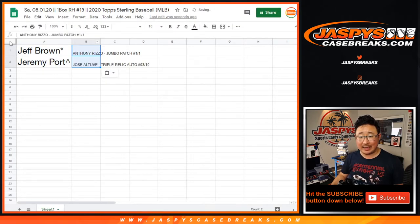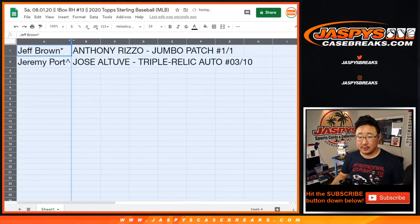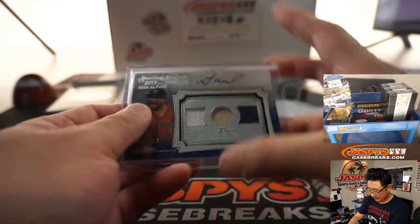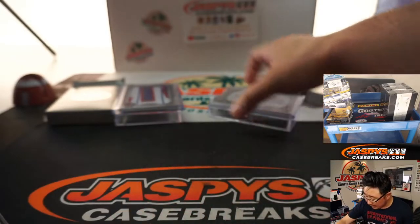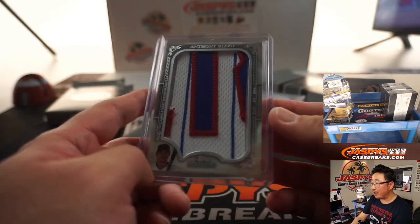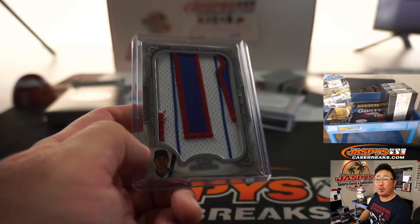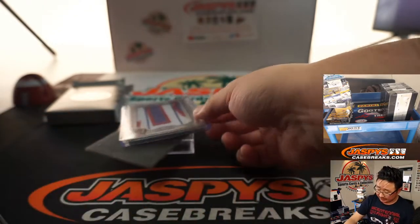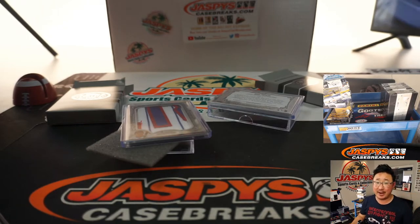Jeremy, you'll get the Altuve triple relic and autograph. So Jeremy gets the Altuve, three out of ten, on-card autograph — Sterling Seasons triple relic and auto. And the letter one of one goes to Jeff Brown, who bought a spot straight up. All aboard the Big Hit Express — whoop whoop! And there you have it, boys and girls. Nice break. Thanks for watching. I'm Joe for jazbeescasebreaks.com. There's another one in the store if you want to check that out. See you next time for the next break. Bye-bye.